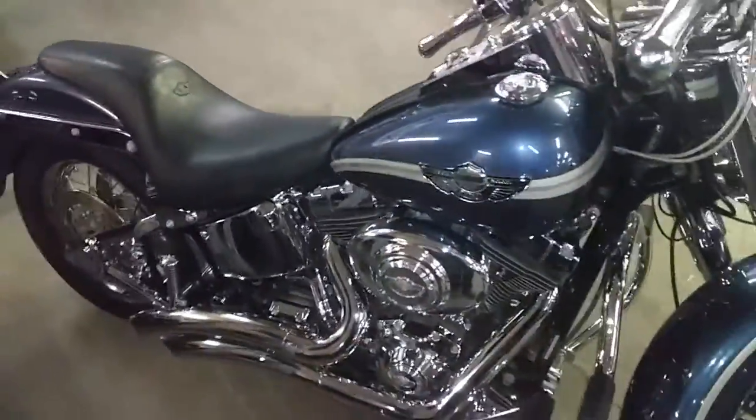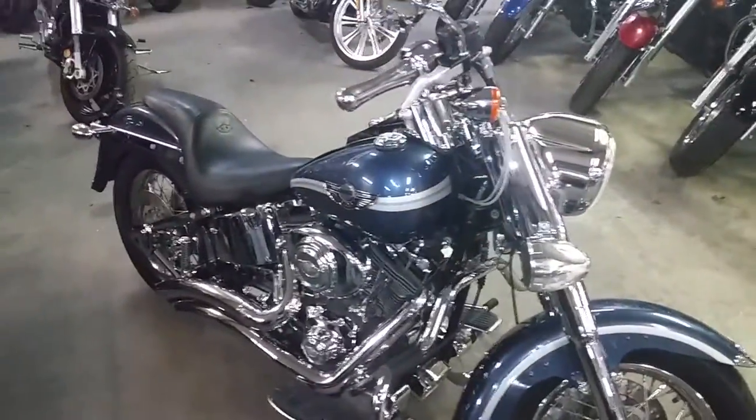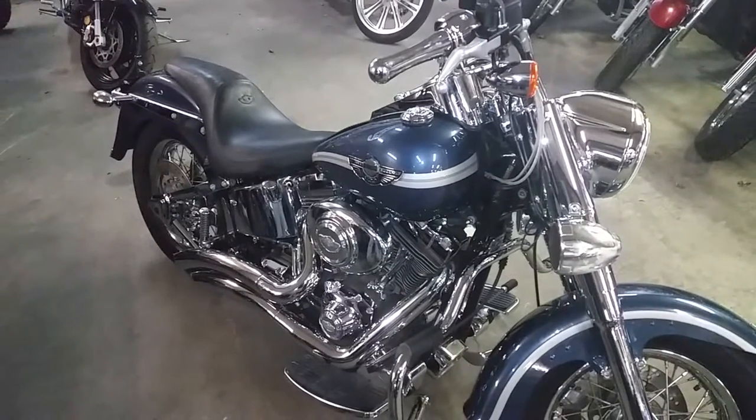You guys can hit the streets on this chromed up Fatboy for $7,500 or $149 a month. Visit our website — it's ApprovalPowersports.com. Over 450 used bikes for sale.